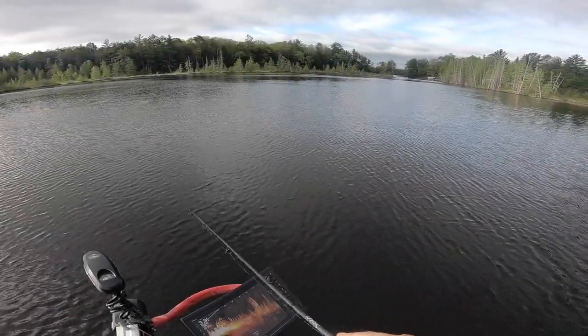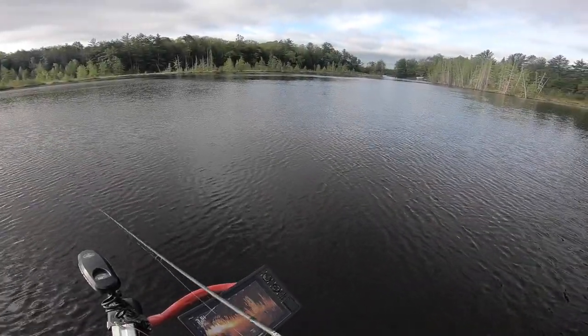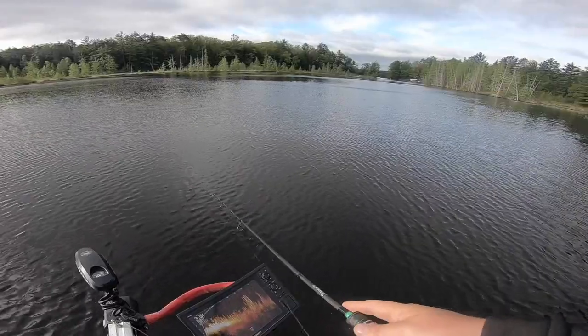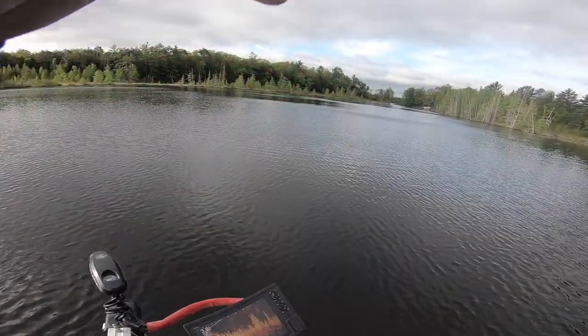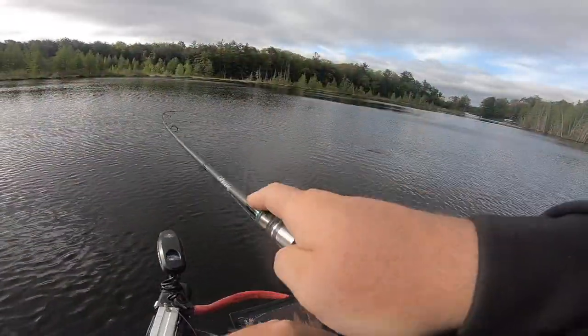That'd be crazy if they're still pre-spawn. We did get a week of cold weather right before Memorial Weekend. That sure feels like a crappie. Yep, sure is.